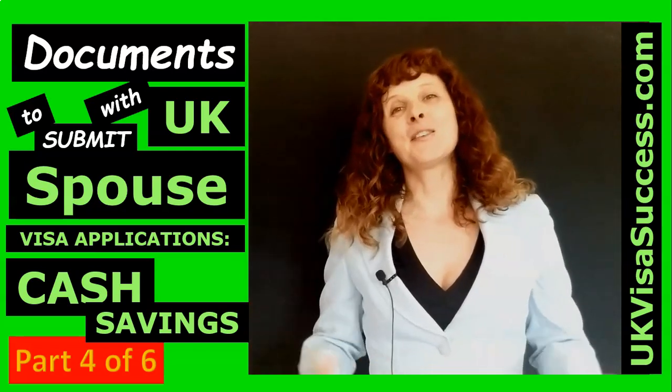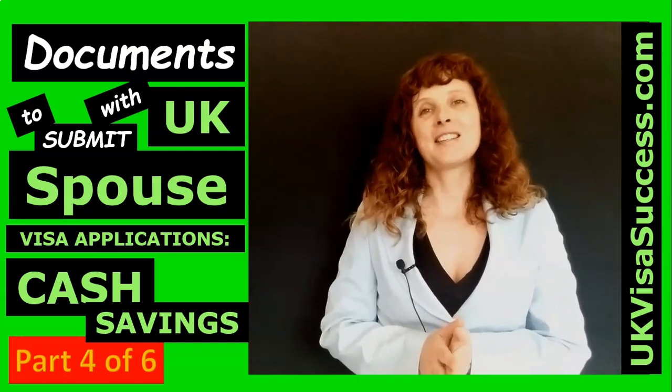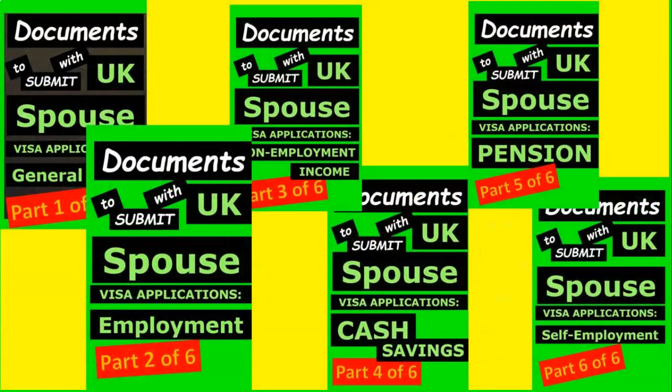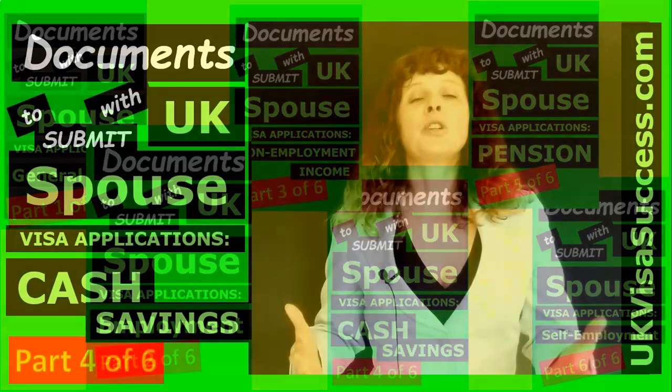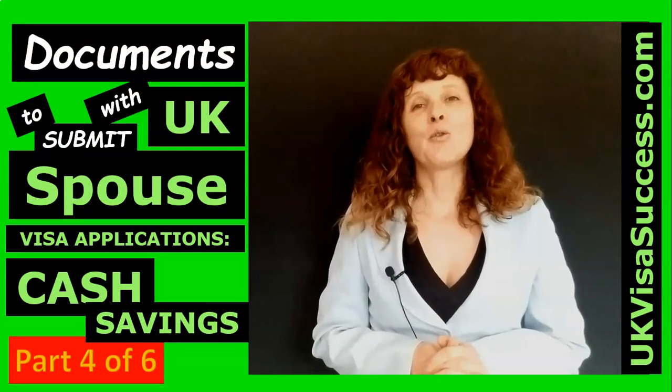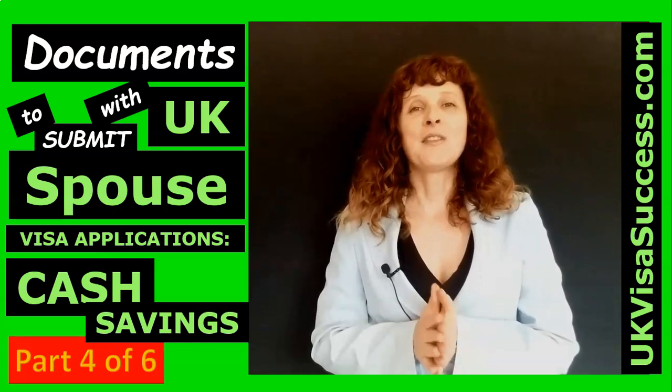Hello, my dear friends. Svetlana Shlapak, the founder of UKVisaSuccess.com, is here. This is video number four from the six-part video series which I've created in order to help you understand how the financial aspect of a UK spouse visa application works.